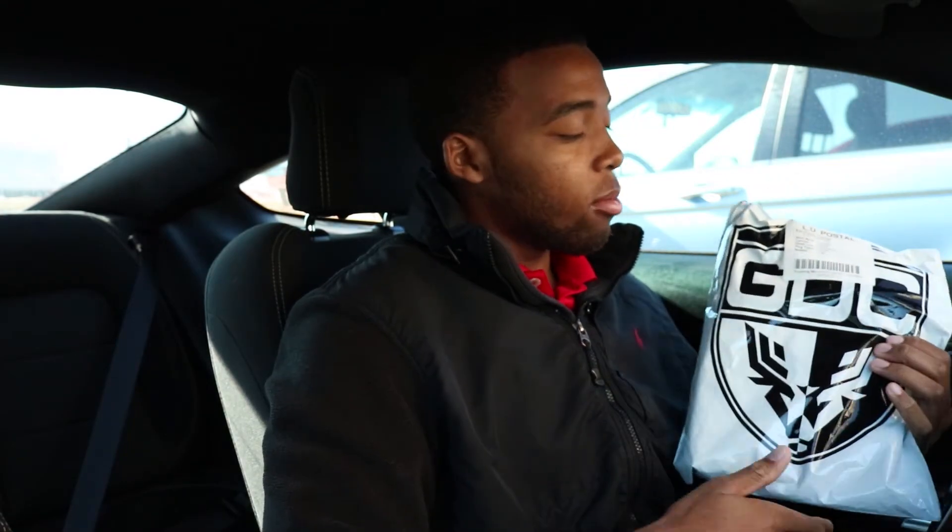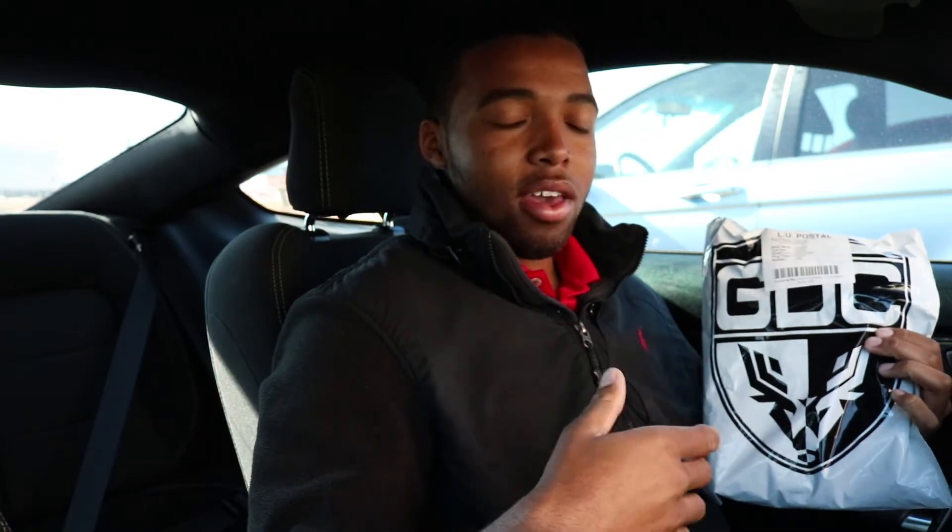Alright guys, welcome to the video. In today's video, we're going to be starting off by doing something a little different here. I recently received this package from GDC, which is Gentleman's Drivers Club, and it's actually started by a buddy of mine who we've been chit-chatting over YouTube and Instagram for about a year now.